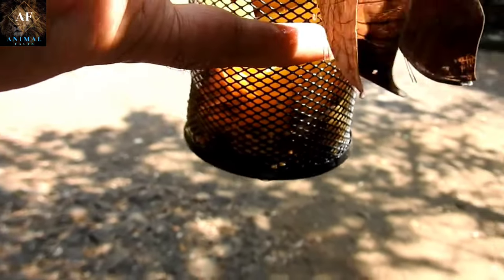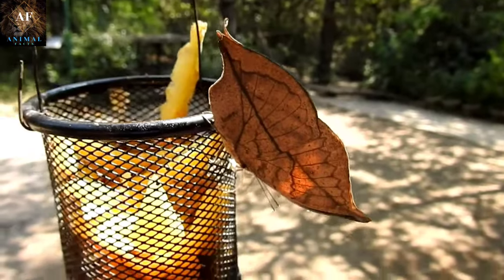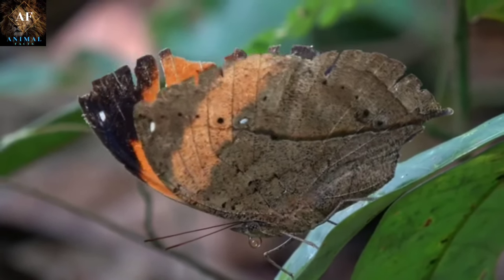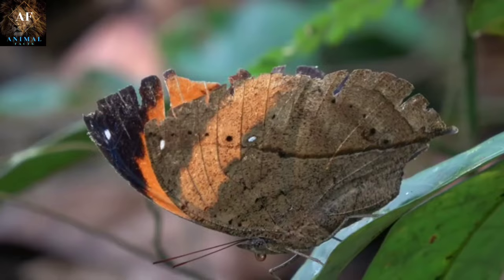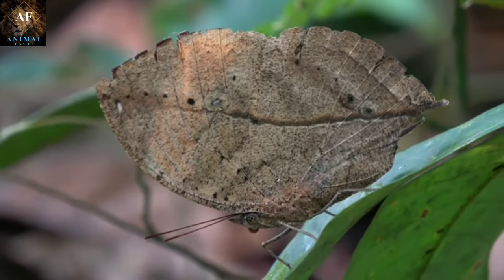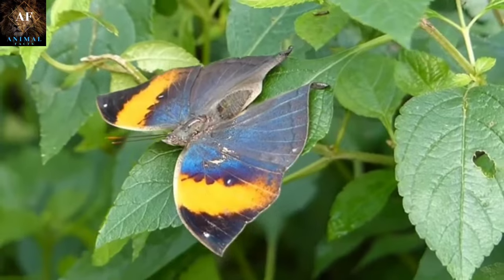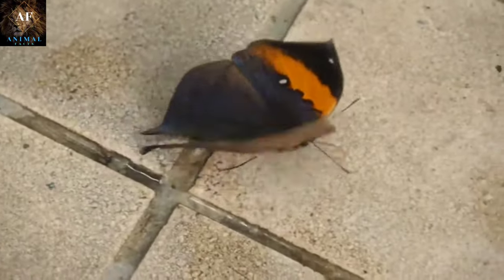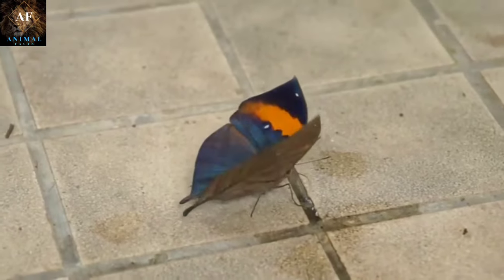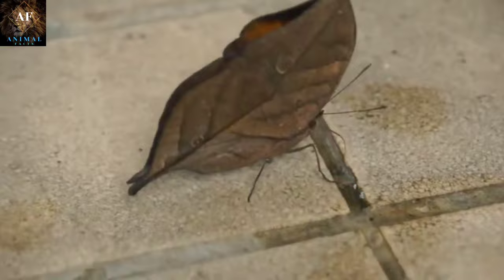The dead leaf butterfly's wings are intricately designed to mimic the texture of a real leaf. The surfaces of its wings may have irregular bumps, ridges, and patterns that closely resemble the veins and textures found on leaves. The butterfly's coloration is perfectly adapted to imitate the colors of dead or fallen leaves, featuring shades of brown, tan, and even muted greens, mirroring the hues of dried foliage. Some species include patterns that resemble bite marks or signs of decay on their wings, contributing to the illusion of being a damaged leaf. The dead leaf butterfly is typically found in forested areas where dead leaves are abundant, and its camouflage makes it extremely difficult for predators to detect.